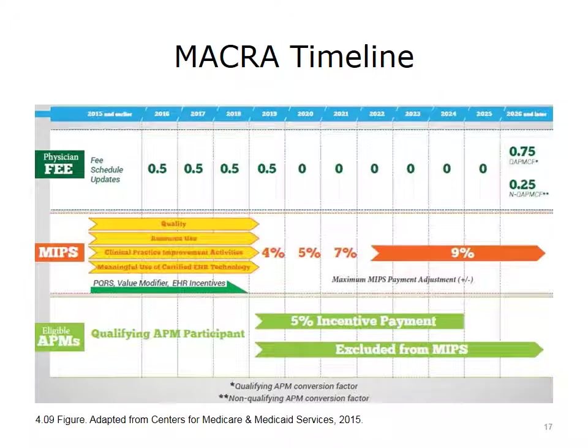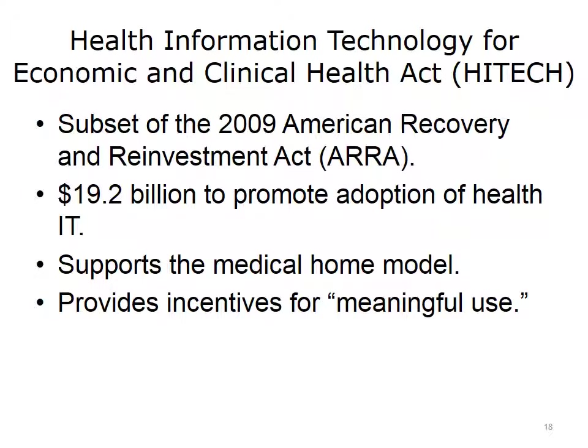You can review this timeline for MACRA at your leisure after this lecture. The bottom line is that it highlights the fact that all physicians will be paid under some kind of value-based payment model over the next 10 years. The Health Information Technology for Economic and Clinical Health Act, HITECH, was enacted in 2009 as part of the Stimulus Act, providing $19.2 billion for the adoption of health IT in support of the Medical Home Model, and also providing incentives for meaningful use.